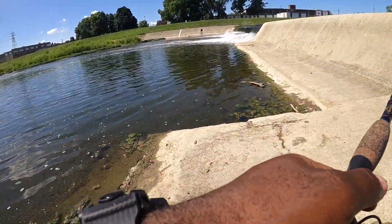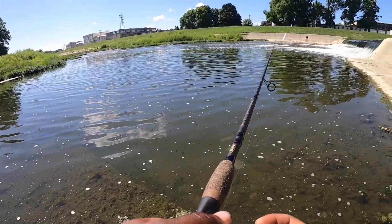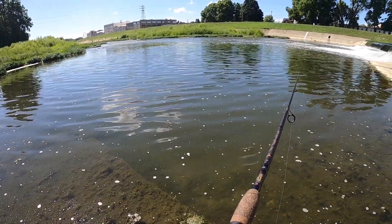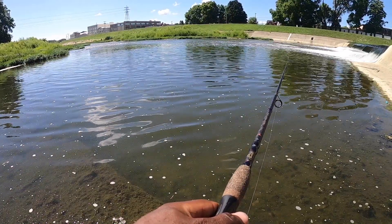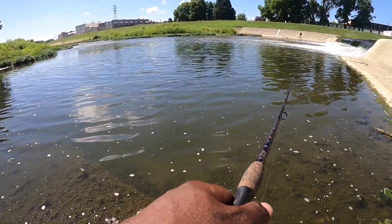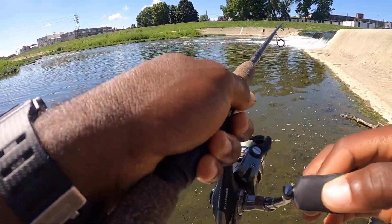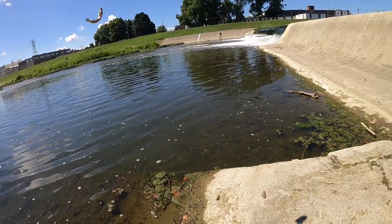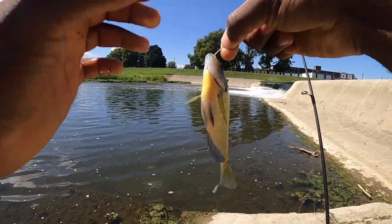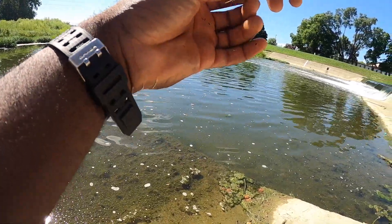Oh my god, there's a big fish sitting right over here too. Fish on, fish on! This is our second fish, but I saw the biggest bluegill ever right now — it just took off. Oh my god, that fish was so big guys.